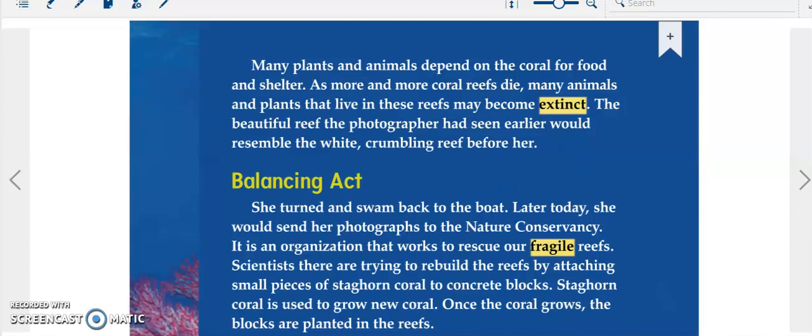Many plants and animals depend on the coral for food and shelter. As more and more coral reefs die, many animals and plants that live in these reefs may become extinct. The beautiful reef the photographer had seen earlier would come to resemble the white, crumbling reef before her.